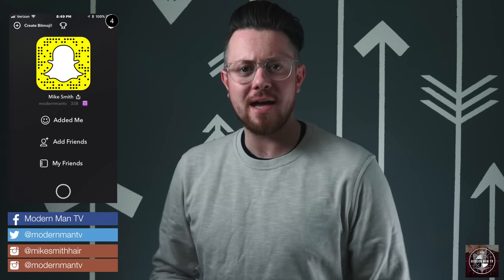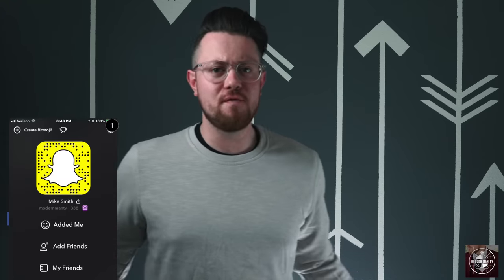What is happening guys? Mike here. Welcome back to the channel. Today I've got a pretty cool video planned for you. I'm going to be giving you guys a little update on my hair and a tutorial on how I've been using some products lately to achieve my style.